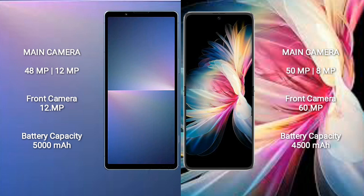The Sony Xperia 5 Mark 5 has a 5000mAh battery with 25W fast charging support. The Huawei P50 Pocket has a 4000mAh battery with 40W fast charging support.